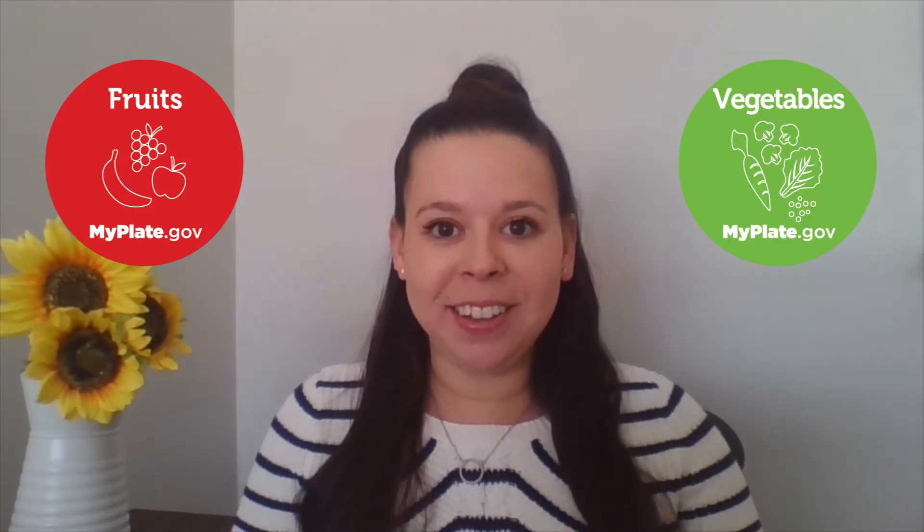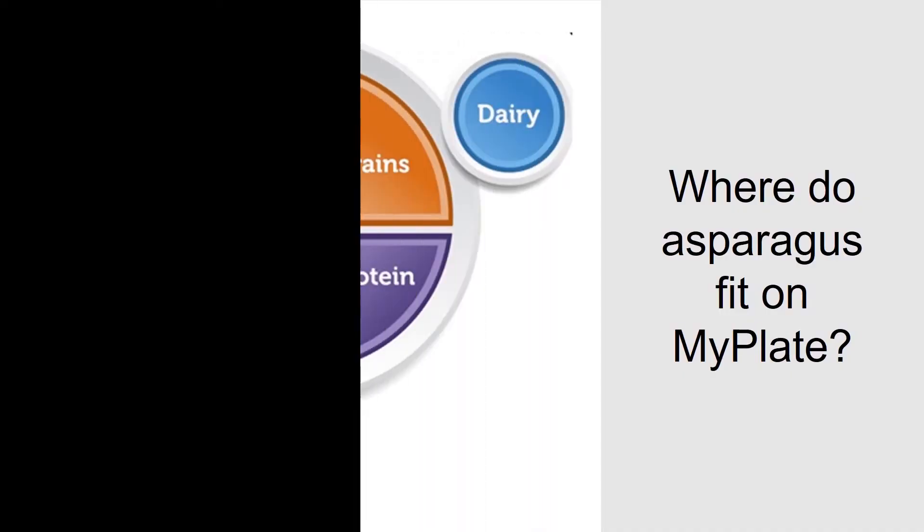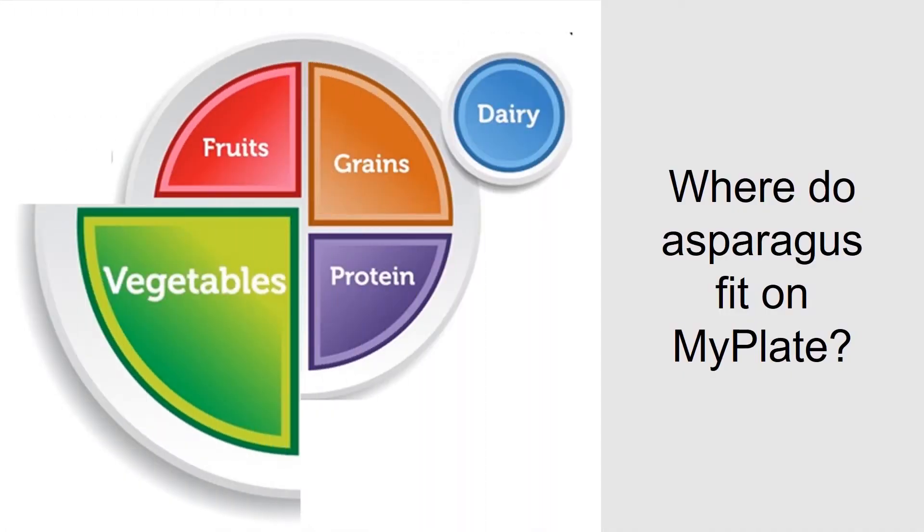Now that you know how asparagus grow, where do you think they fit on my plate? Do you think they belong to the fruit food group, or do they belong to the vegetable food group? Let's take a look and see. If you said they fit in the vegetable food group, you are correct. Asparagus is a vegetable.